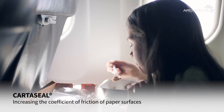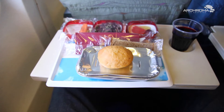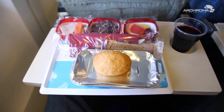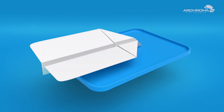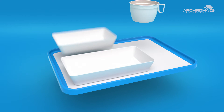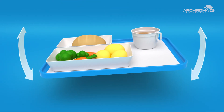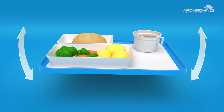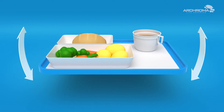Even during calm flights, people want to be sure that nothing slips from the tray table while they eat or are being served. Acroma's anti-slip coatings from the Carterseal range can provide that security. They help to prevent spills by increasing the coefficient of friction of paper surfaces. That way, cups and plates stay where passengers want them to be, right in front of them.